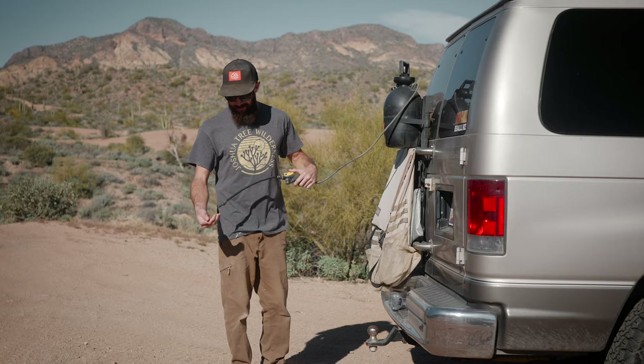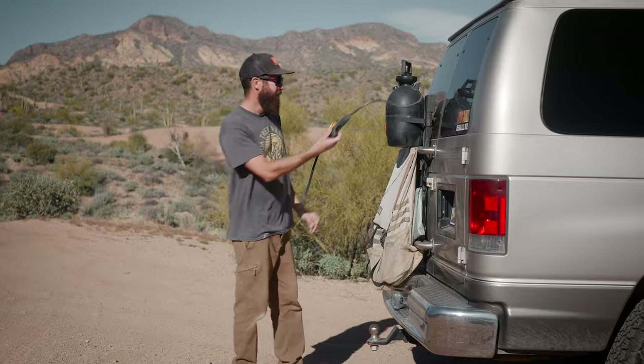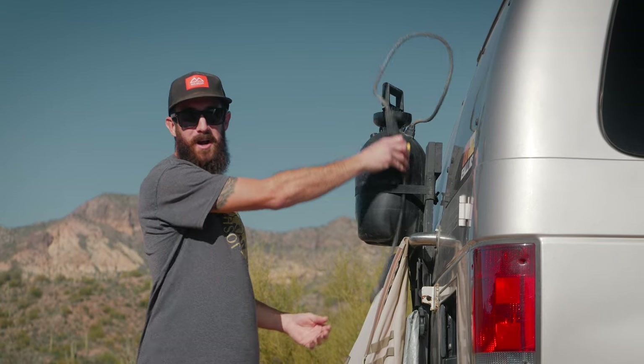I got two gallons of water to wash my hands with, do the dishes, stuff like that. It's pretty handy - it's just a pesticide sprayer. You can get them at Home Depot or Lowe's or any hardware store. I'm sure there's a lot of people that think my van's really basic.